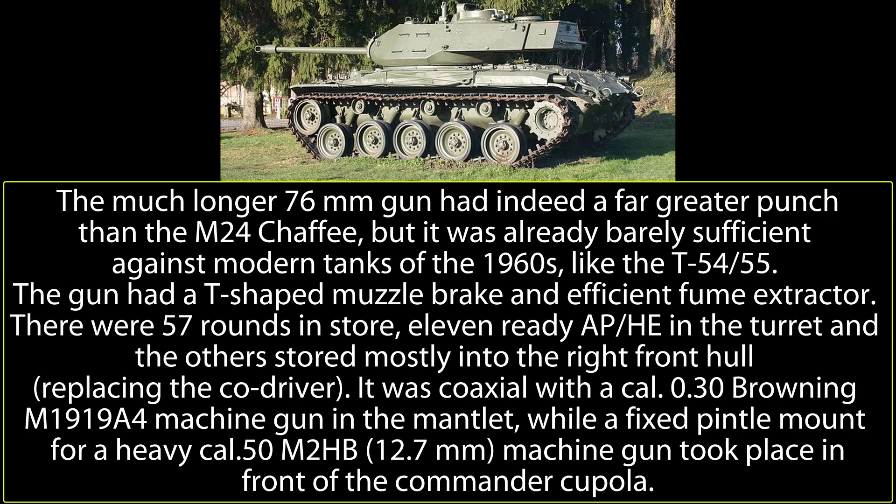Weighing just 23.5 tons, the M41, powered by a Continental or Lycoming Boxer 6-cylinder engine delivering 500 horsepower, was an agile tank with excellent firepower for its weight. Widely exported, it saw decades of use in dozens of armies around the world, but by the 1990s was seriously obsolete.